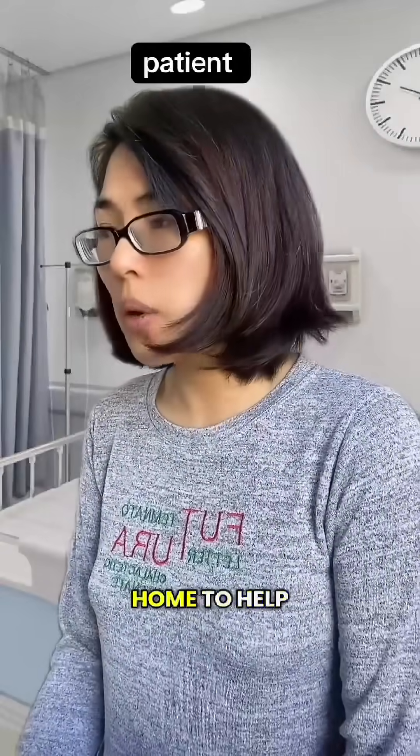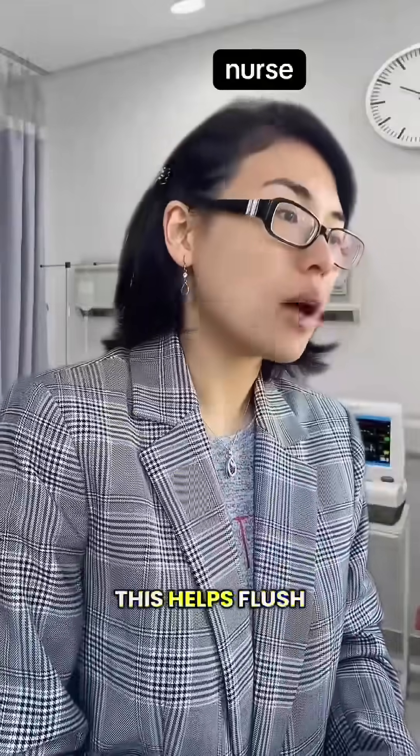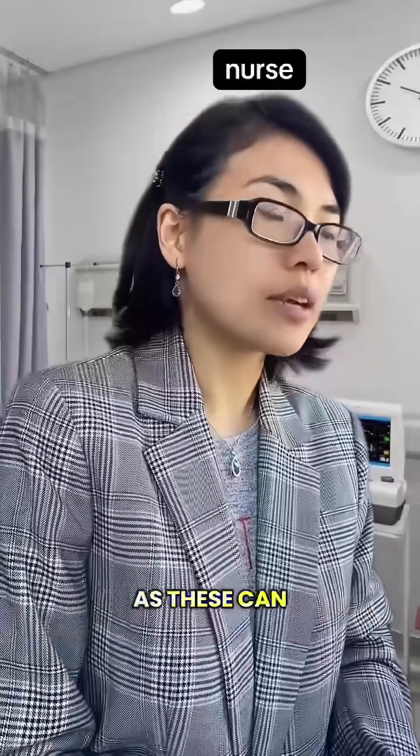Got it. Is there anything I can do at home to help recover faster? Yes, drink plenty of fluids — this helps flush bacteria from your urinary tract. Avoid coffee and alcohol until your infection has cleared, as these can irritate your bladder.